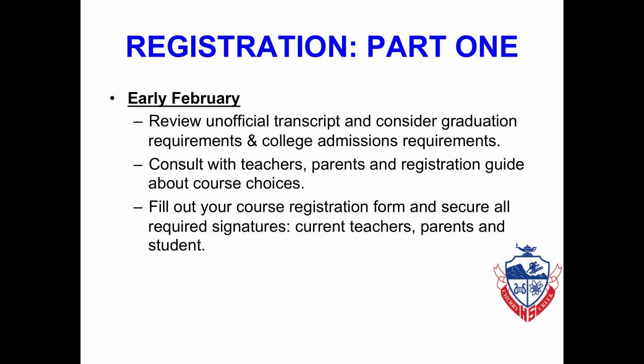In early February, you will review your unofficial transcript and consider graduation requirements and college admissions requirements as part of your choices for courses for next year. You will want to consult with teachers, parents, counselors, and a registration guide before making course choices.